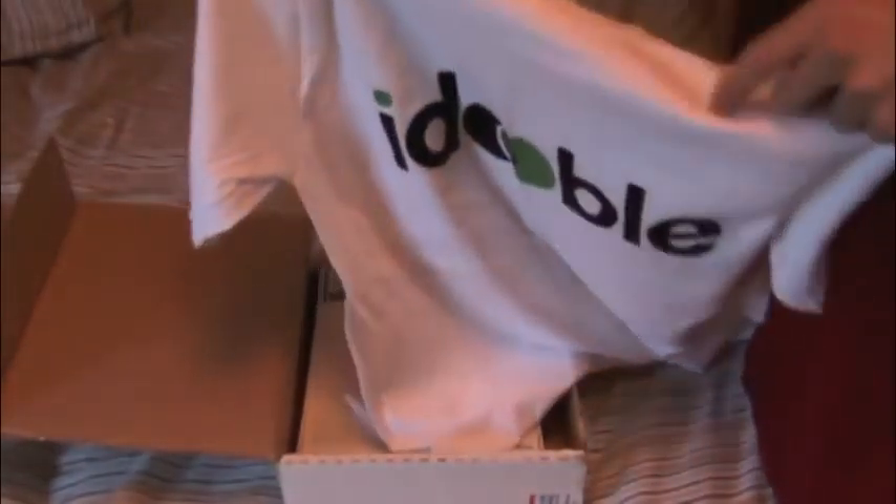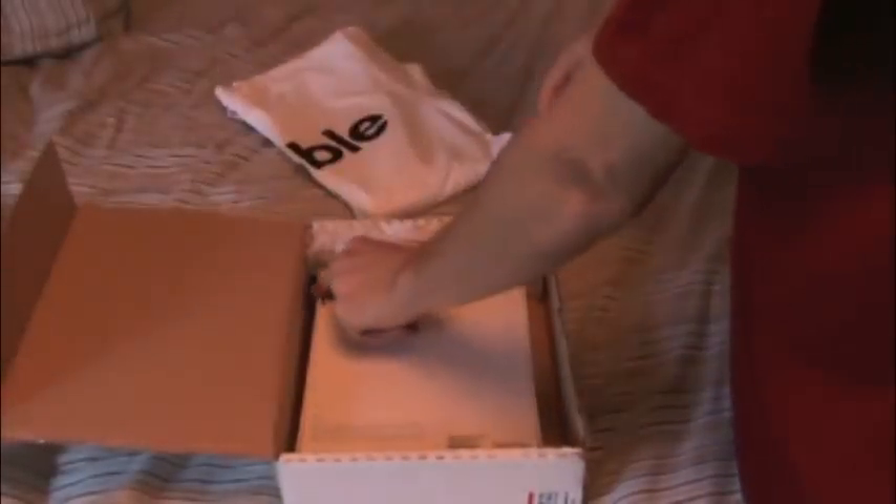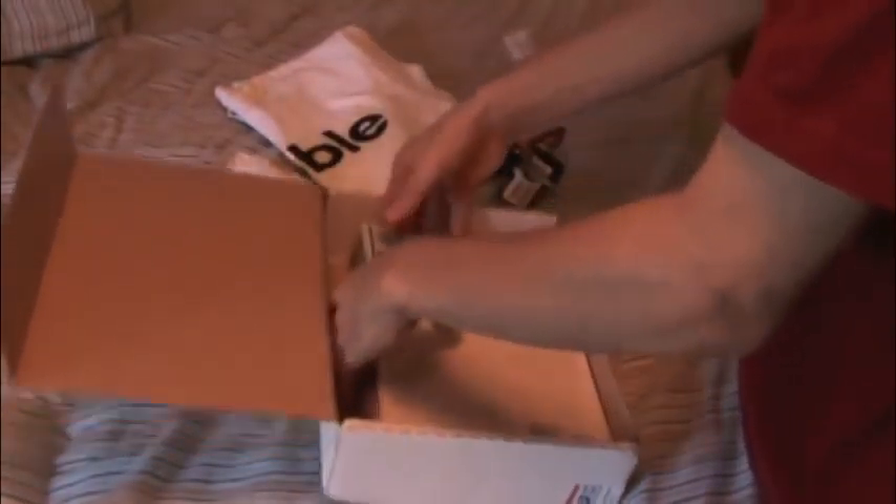And it looks like we have a shirt — the very first thing we have is a shirt. It says iDouble. It is in an adult small. I actually wear an adult large or extra large, so this unfortunately is not going to be fitting me. I may send this to the guy that won the iPod Touch 4G because I don't have any use for this. But this is a pretty nice shirt from iDouble — it's just their logo.